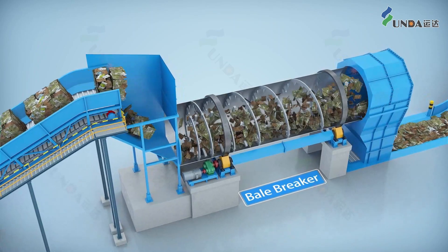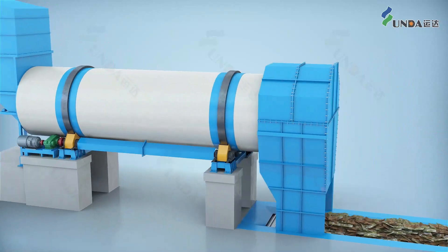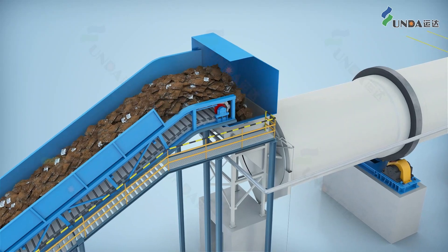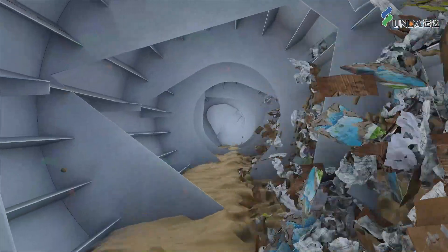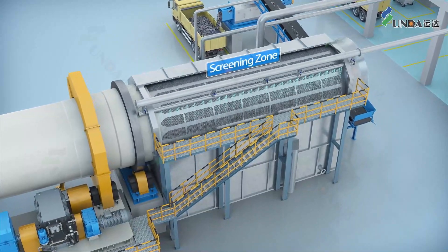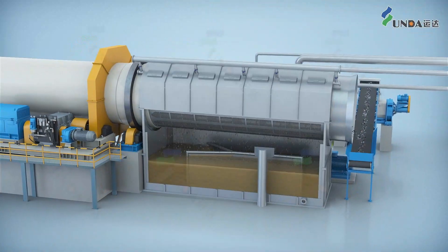The waste paper after bail breaking goes evenly into the drawn pulper with less hits, accelerating water absorption and increasing the pulping efficiency. With full disintegration by rubbing, the stock is diluted to a lower consistency of 3–5% by the spraying water coming out of the shower pipe in the screening section.